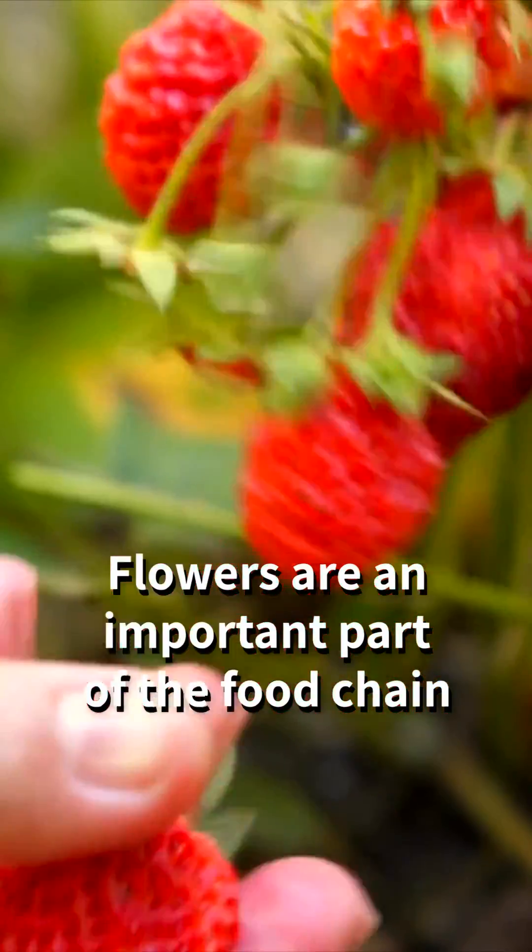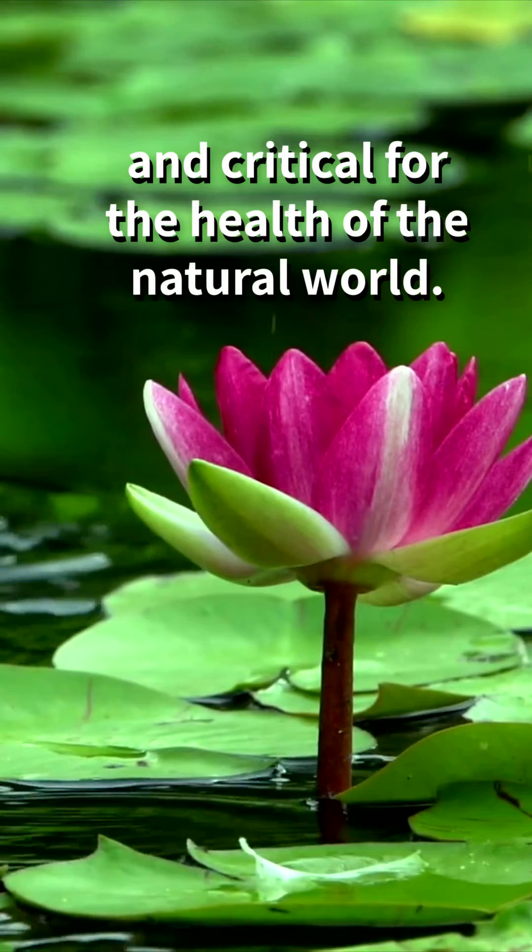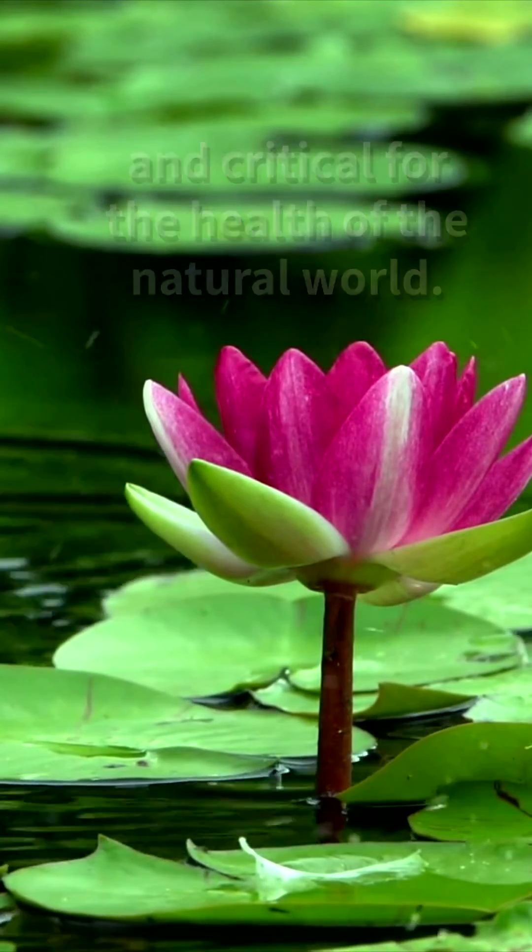Without flowers, many species would not be able to survive. So the next time you see a beautiful flower, remember that it's not just there to be admired — it's an important part of the natural world.